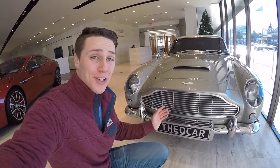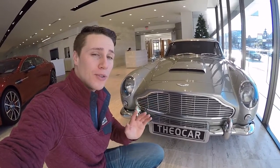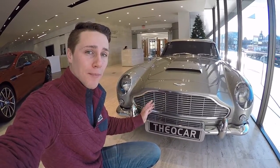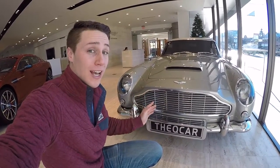My favorite part about this car is that it is supposed to be James Bond's personal car — supposedly he bought it with his own money. In the 2006 Casino Royale he actually wins it in a poker game, so that one didn't have any gadgets at all, but in the earlier films it did have all the gadgets.